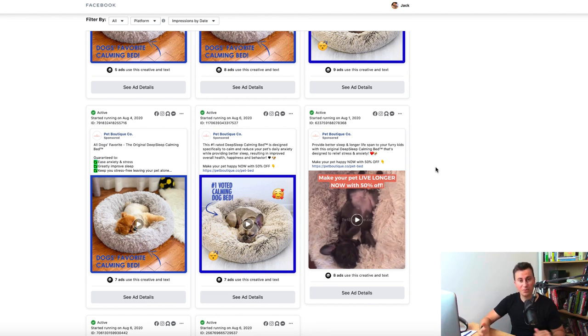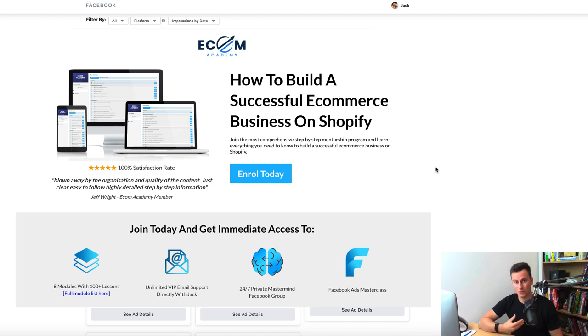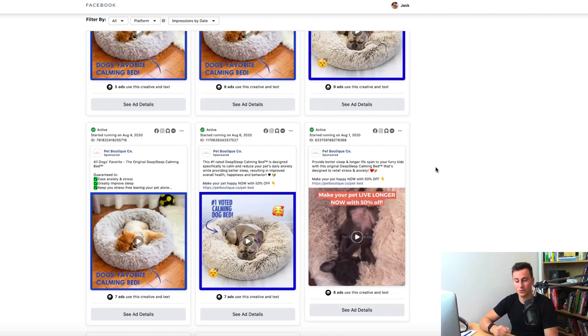That wraps up the video. Thank you for watching — if you enjoyed it please leave a like and subscribe for more content. Any comments, questions, or video suggestions, post them below. If you're looking for a Shopify dropshipping or e-commerce course that covers sourcing products in bulk, I have a course called the Ecom Academy with over 100 videos and full email support and guidance. Check the links in the video description for more information.